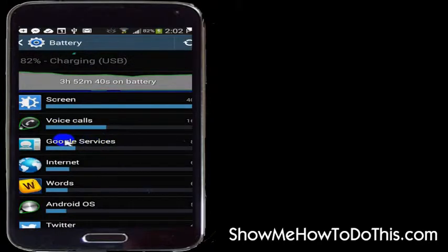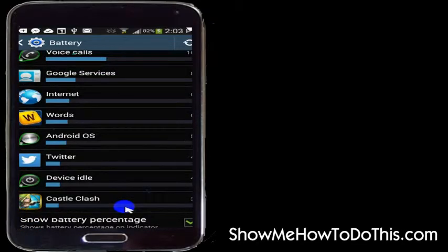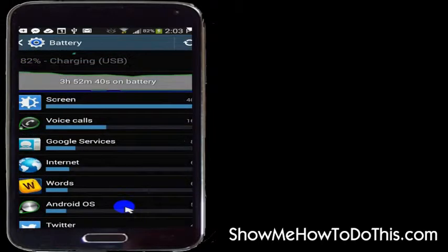Google services — things like backing up and accessing my email — along with contacts use up 8%, and then I play Words with Friends. In the Android operating system, apparently I also spent some time on Twitter. You can see what you're actually using your device for and then decide how you want to change what you're doing or turn things on or off to extend the life of your battery.